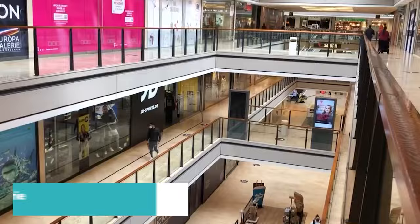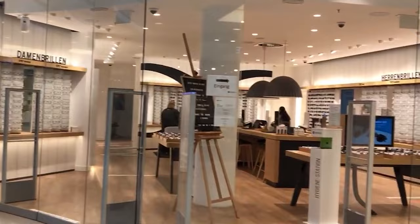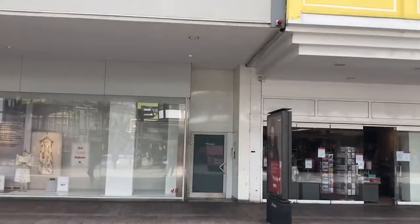Our penultimate pick, number 2, is a shopping spree with a twist. The Europa Galerie Saarbrücken is not just a shopping center — it's an architectural marvel that houses a plethora of boutiques, dining options, and even an indoor ice rink. Retail therapy, anyone?